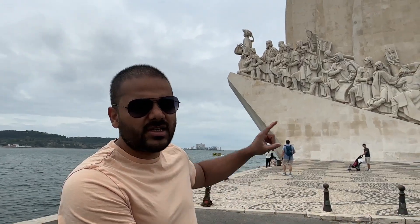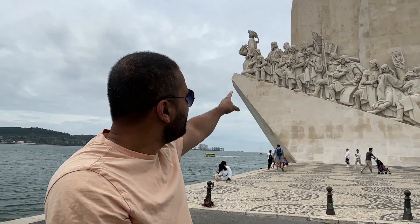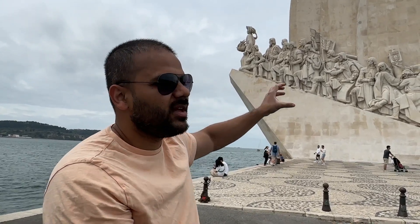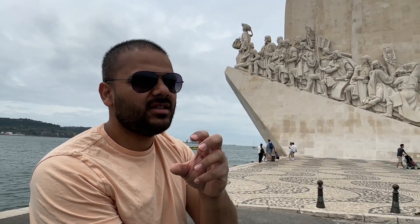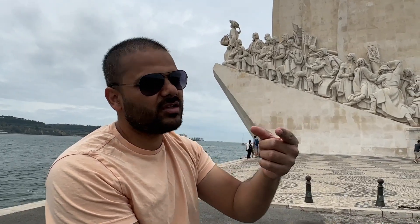We have found Vasco da Gama — he is referenced from the top with a hand on his sword. We also found Magellan who is sitting from the top and has a circular thing in his hand. Magellan went around the earth — he took a circle around the earth and the earth is shown below.